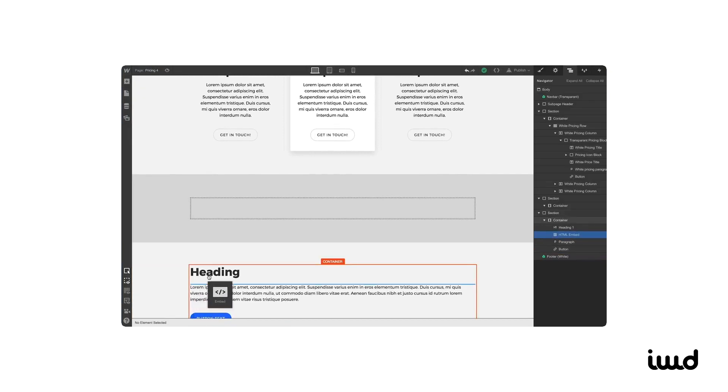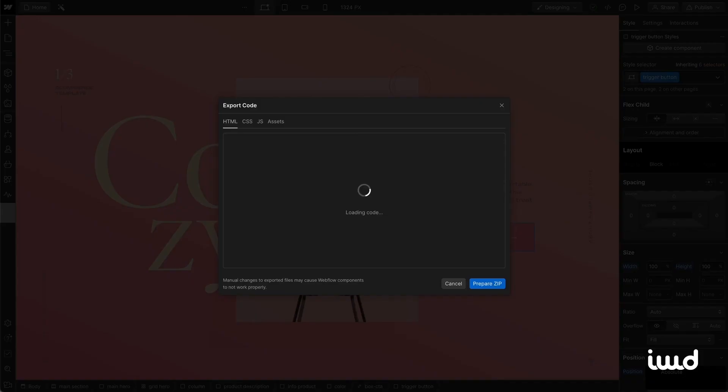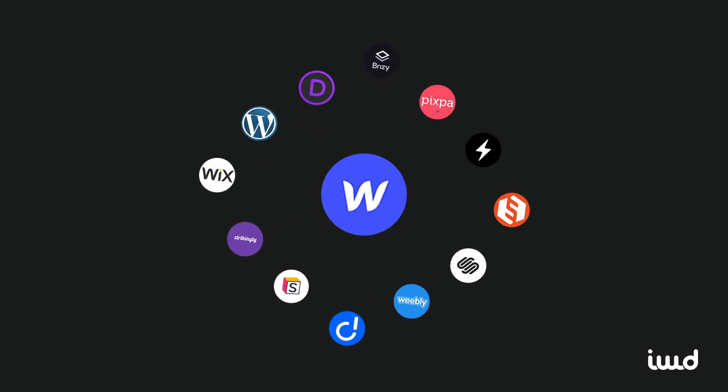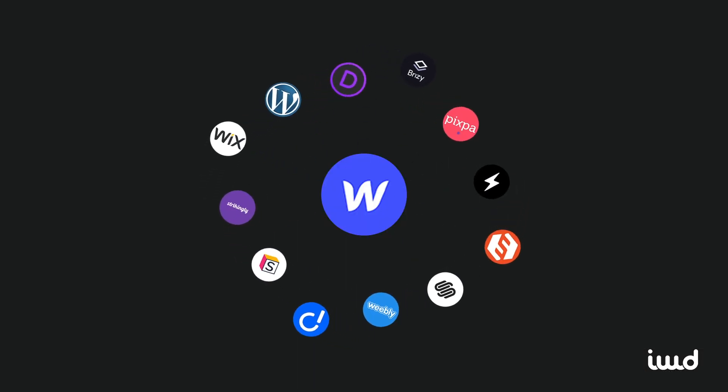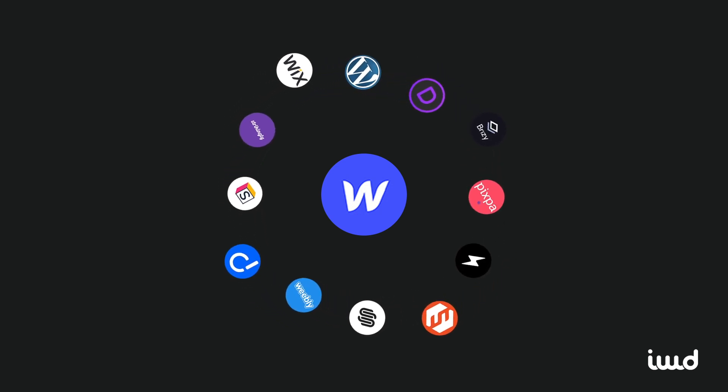Webflow also offers the flexibility to dive into the nitty-gritty — whether tweaking code on the platform itself or exporting your site's code for further customization, it caters to every level of expertise. This mix of convenience and advanced customization capabilities sets Webflow apart from other no-code builders, making it a top choice in the industry.